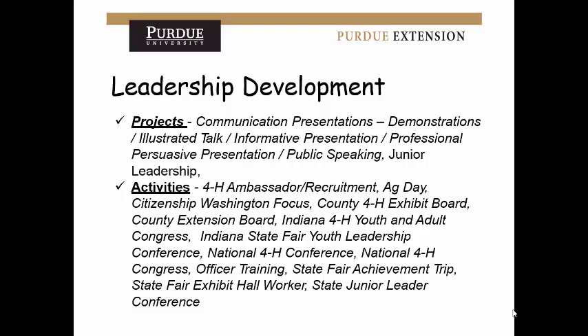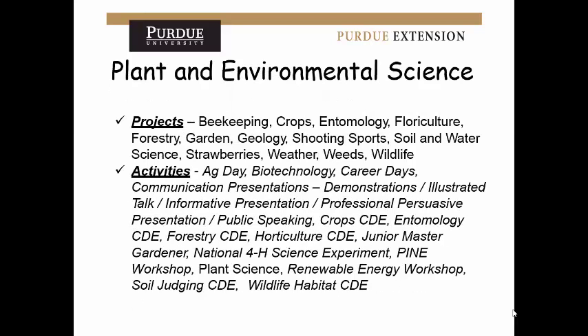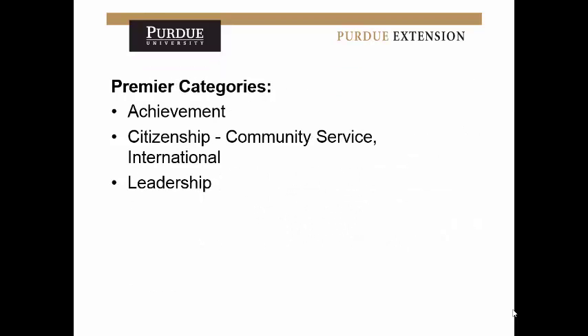Plant and environmental science has lots of projects. If you do science projects a lot — even just one project done for 10 years — this is still a good one to apply for. In the essay section, really explain what you learned, all the life skills, and emphasize that. Being really strong in one area will bode well for you. The Premier categories — achievement, citizenship or community service, and leadership — are only for people who have already won an accomplishment scholarship before.